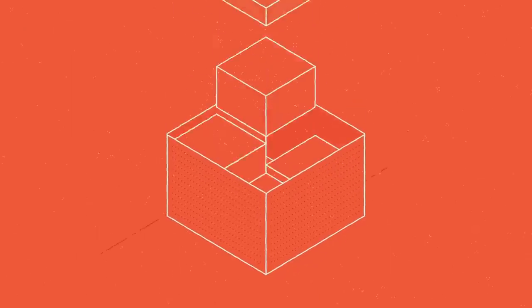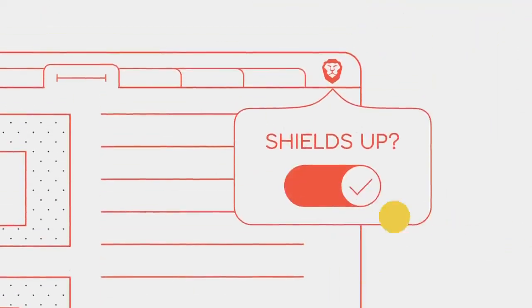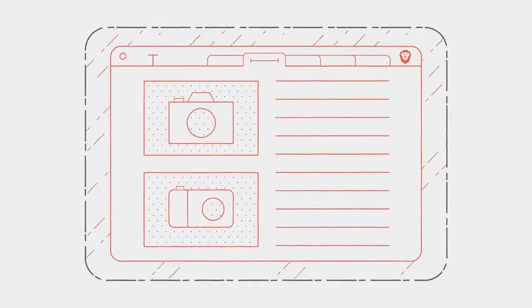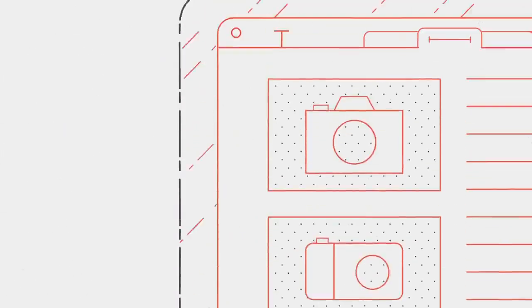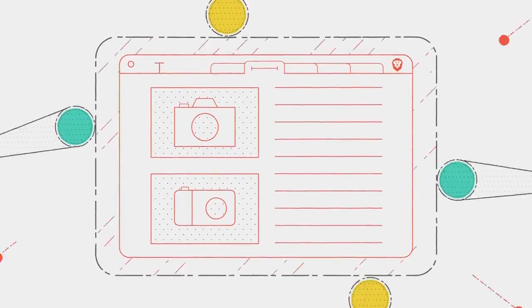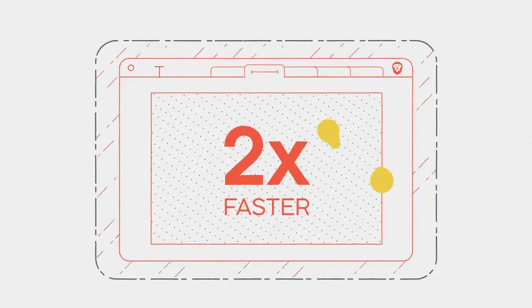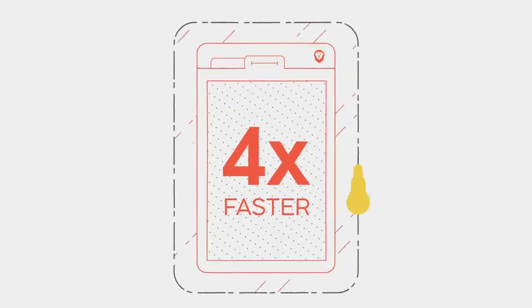With Brave, everything you need is built right in. We integrate a technology that automatically blocks trackers, annoying ads, and shields everything that can cramp your style and disrupt your privacy. With it, you can expect increased speeds nearly two times faster on laptops, and up to four times faster on mobile.